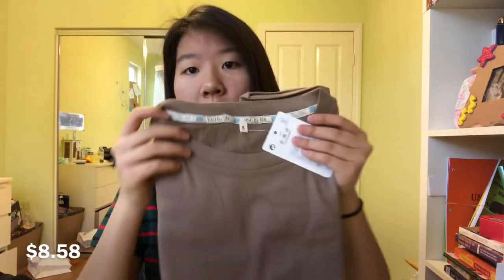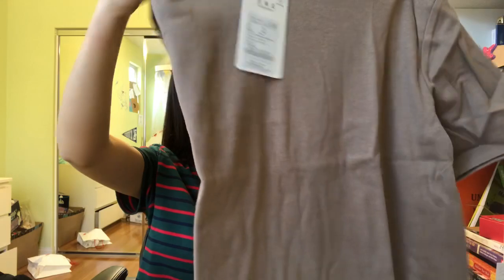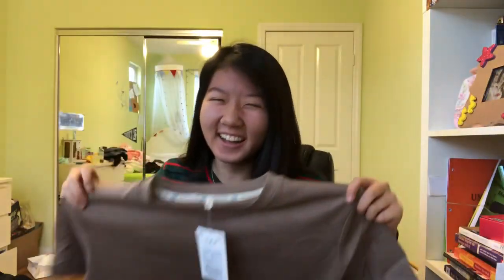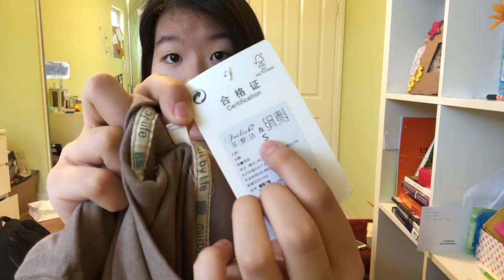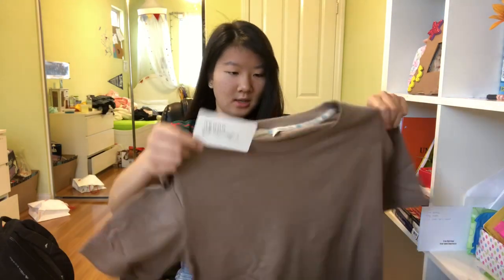So this is what it looks like straight out of the bag — it's a bit wrinkled but that's fine. What size is this? It's a small, guys. This is a small t-shirt — it says 'S' right here — and it is so big, oh my god. I don't remember if it had an extra small option, but it is ginormous.